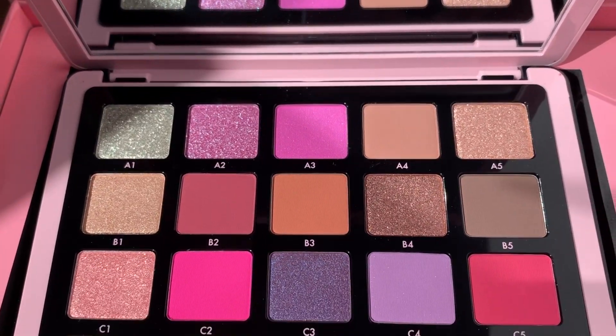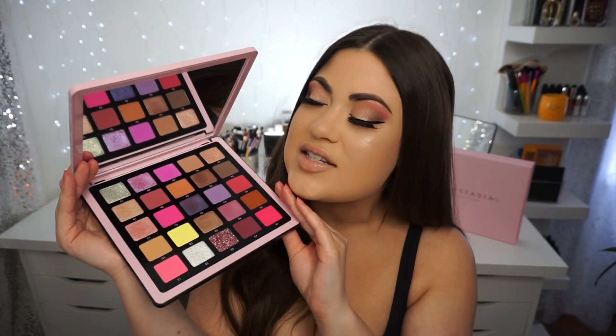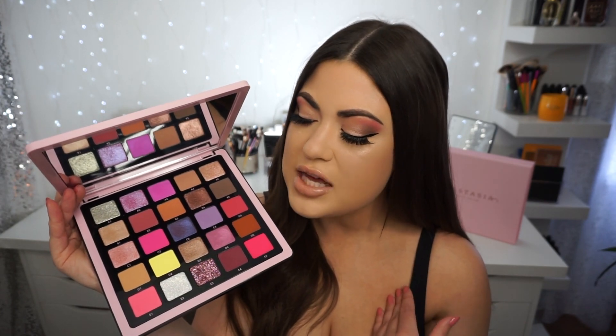I'm sure you guys know this if you watch me, but if you don't, I am a big neutral lover. I love to play with color occasionally and I do have a little bit of fun with my looks, but I always go back to my true nature of a neutral loving human being. So if you guys want to see my first look with this palette, swatches and hear my thoughts, then just keep on watching. This is a very stunning palette — light pink plastic packaging for spring and it is a 25 pan eyeshadow palette, just like the other Pro Pigment palettes. I will leave links down below where you can get this palette if you're interested.